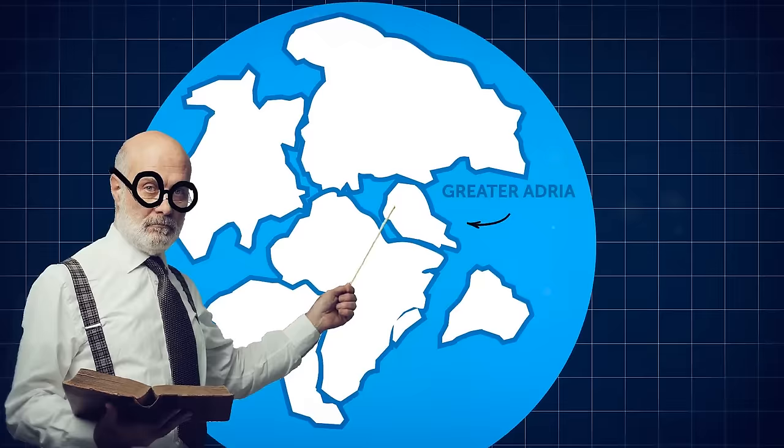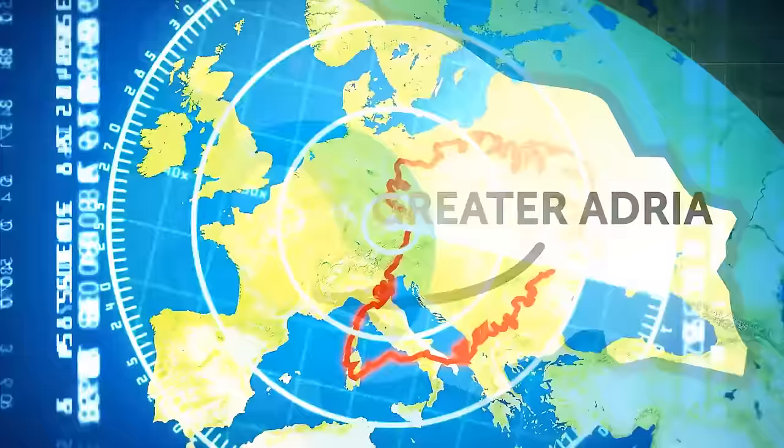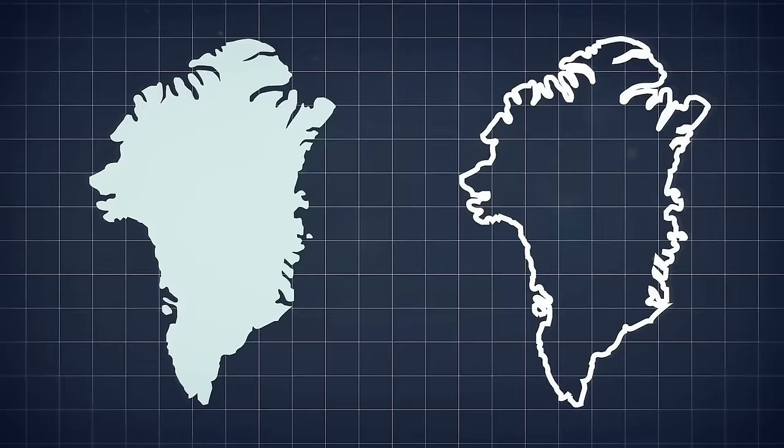Another lost and found continent isn't hiding in the ocean, but under Europe. It's called Greater Adria, and it collided with Europe and started to sink under it around 140 million years ago. Today, it lies beneath Italy, Greece, and the Baltics. Its size and even shape match that of Greenland, the world's largest island.